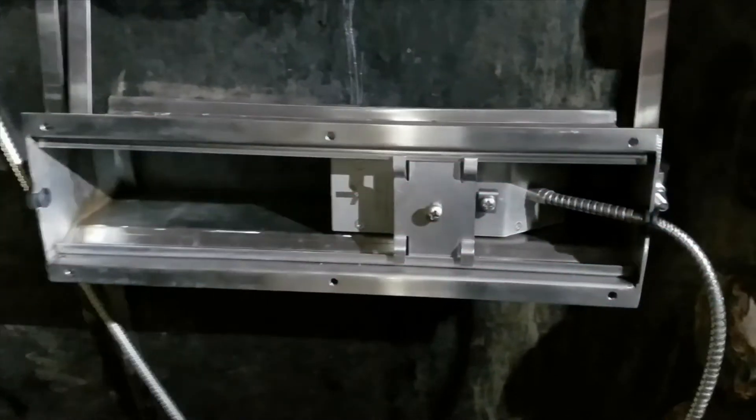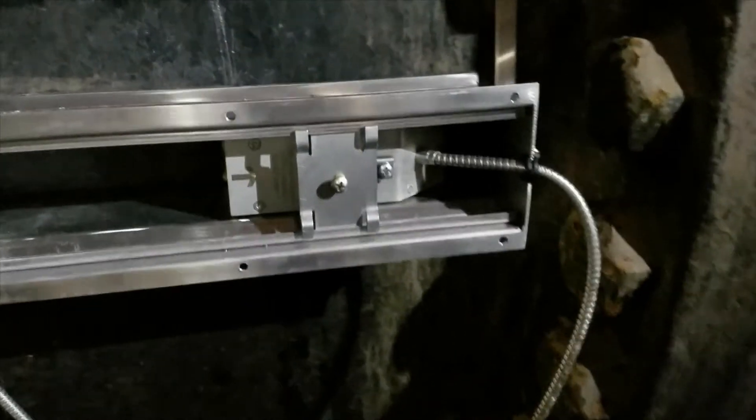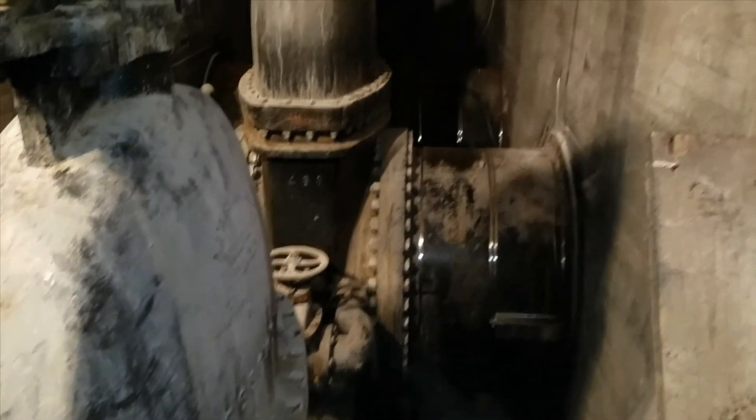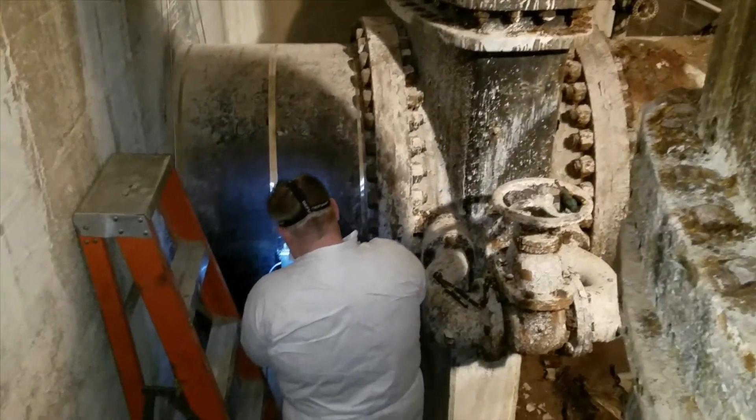We looked at the possibility of installing as many as seven ultrasonic flow meters at the Bolden Reservoir. The pipes coming out of the reservoir are some 48-inch, some 42-inch — very old, thick cast iron piping in vaults deep underground. We went ahead and did that, and it was successful.